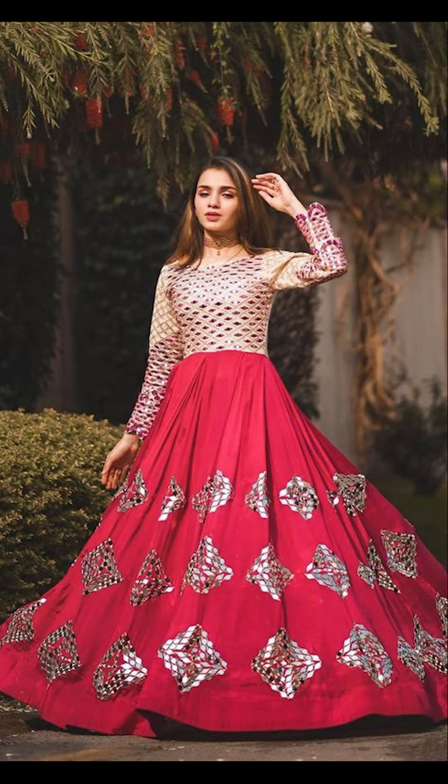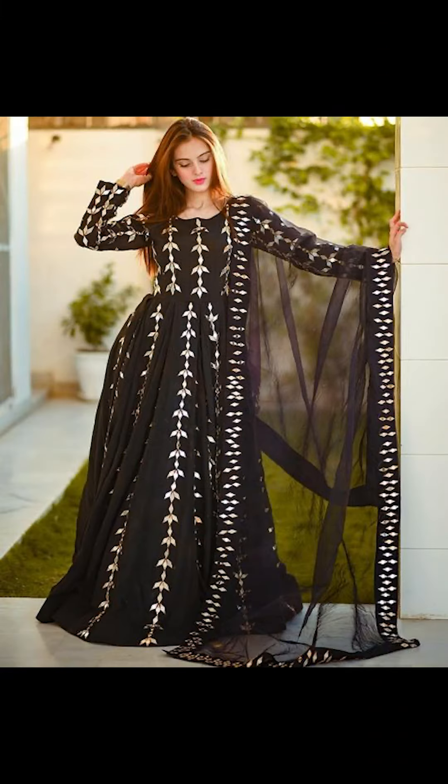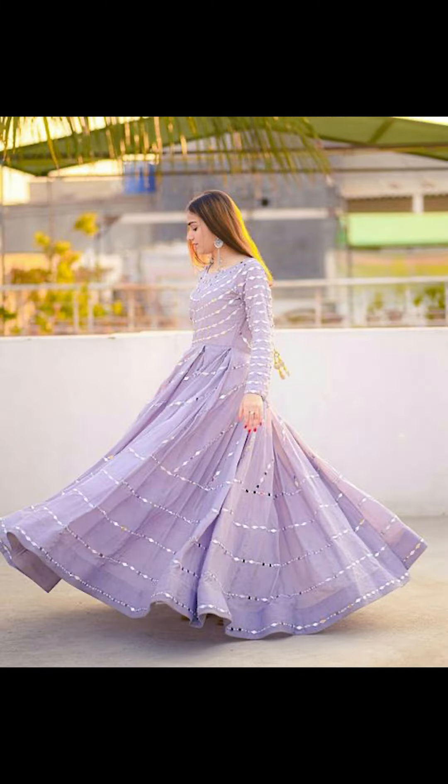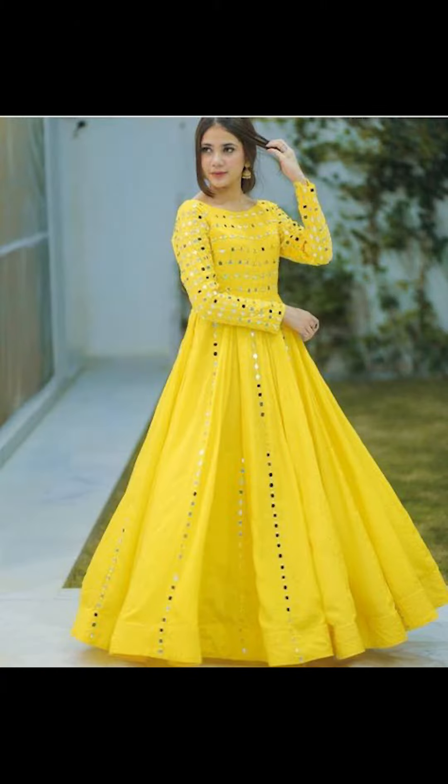Friends, you can try going with mirror work gowns for parties and college functions. You can pair these amazing and beautiful mirror work gowns with unique designs and shades of color.